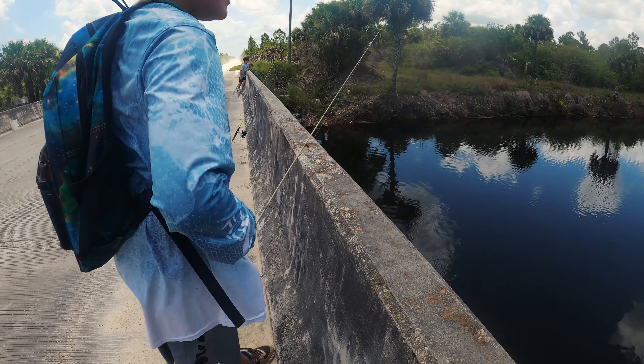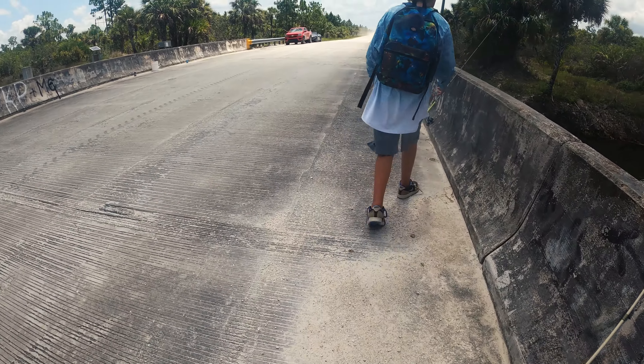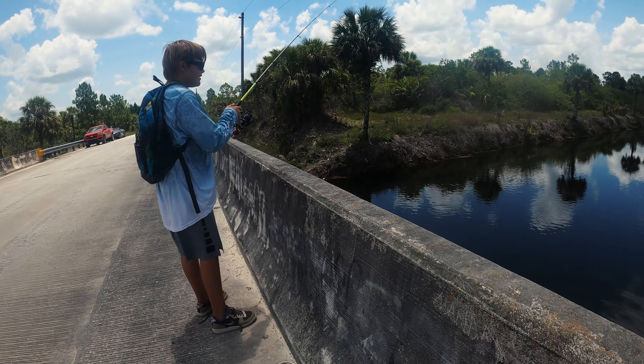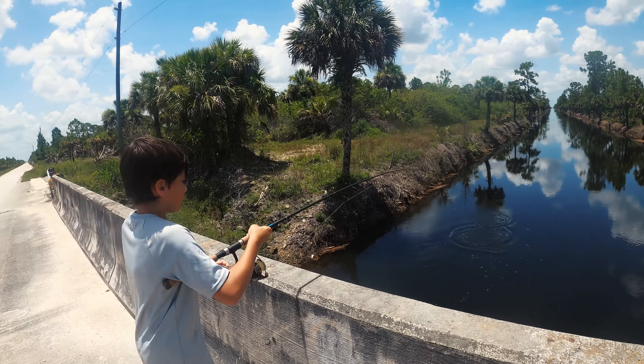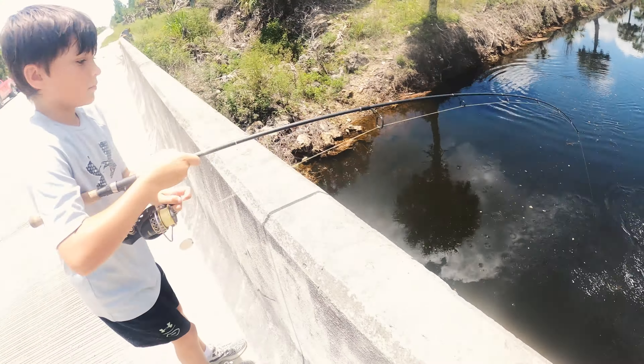Very nice! Cool man, you got your shiner out. Oh — he's being attacked! There you go, your first peacock! Check that out, that's a good one too. Nice!